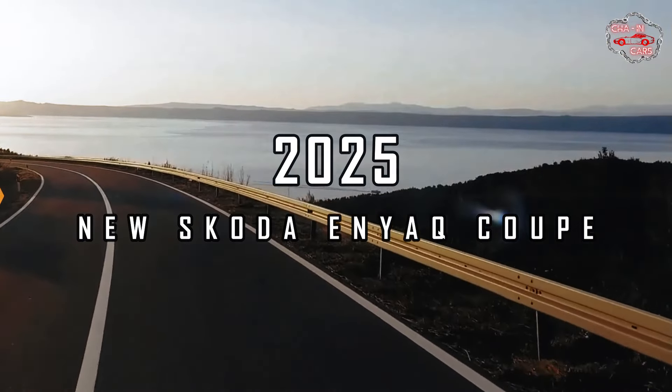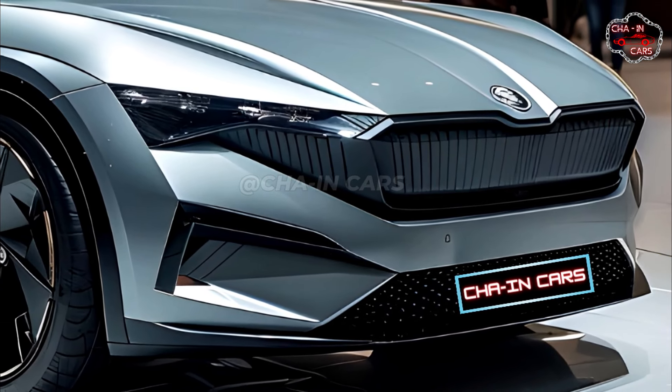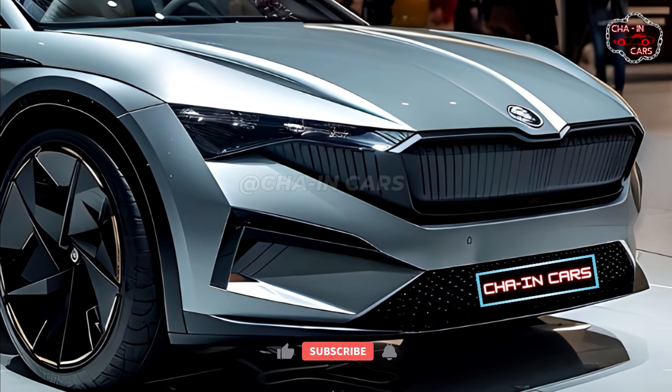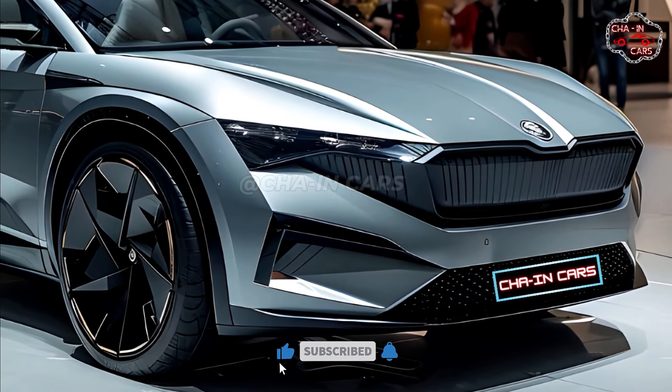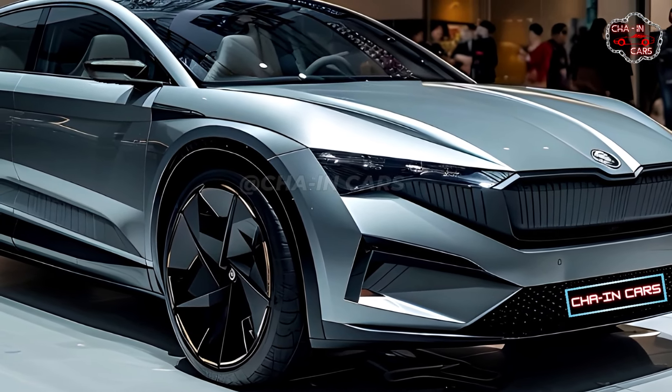2025 New Skoda Enyek Coupe. The brand new 2025 Enyek Coupe from Skoda means something different. The stylish new version of the popular Enyek SUV has a design that combines great looks with useful features. Its sloping roof gives it a dynamic shape that makes it stand out from its boxier brother.